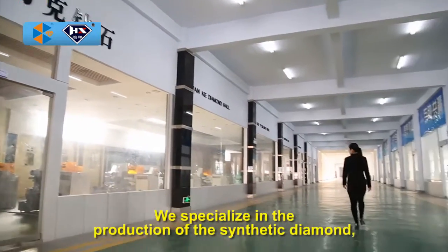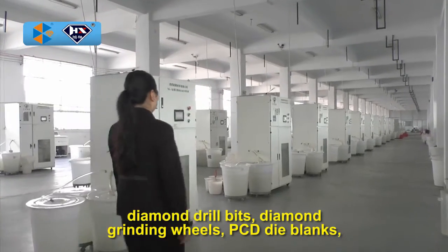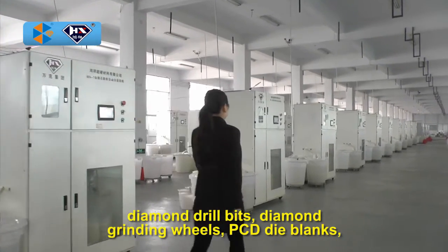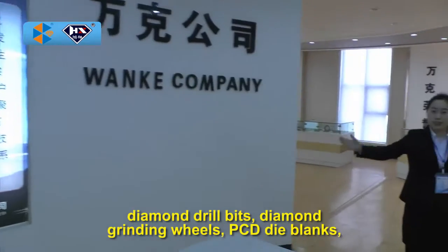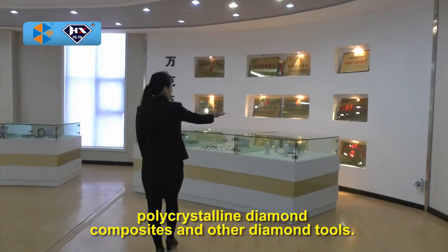We specialize in the production of synthetic diamond, diamond drill bits, diamond grinding wheels, PCD die blanks, polycrystalline diamond composites, and other diamond tools.